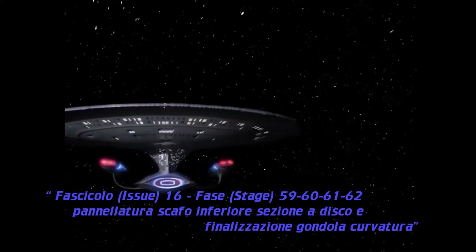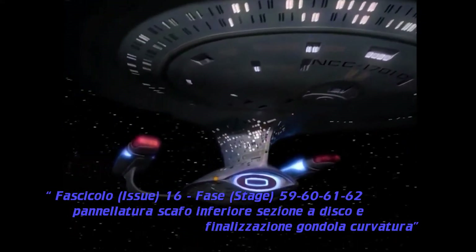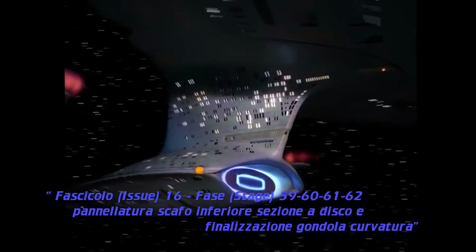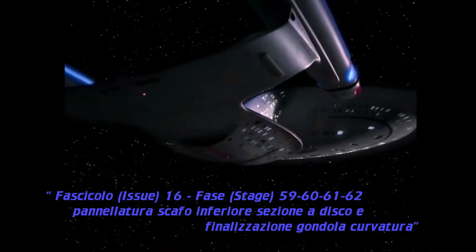Space, ultima frontiera. These are the travels of the Enterprise ship. Its mission is to explore strange new worlds, looking for new forms of life and new civilizations, to reach where no one has ever gone before.